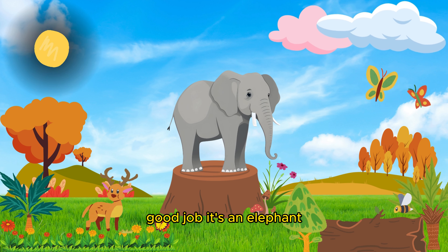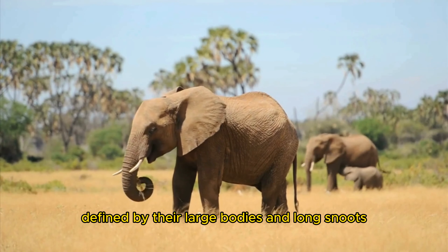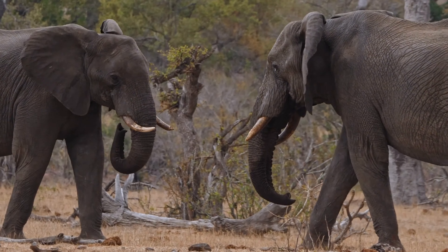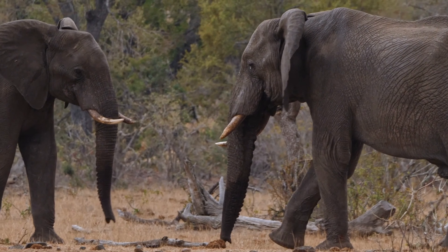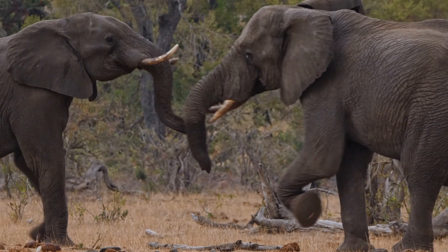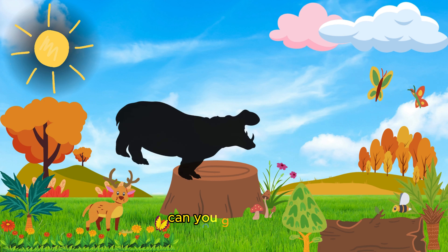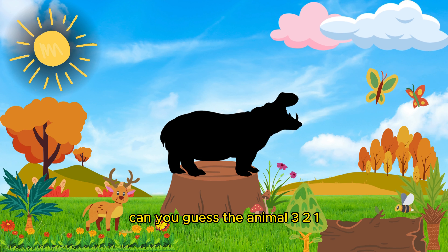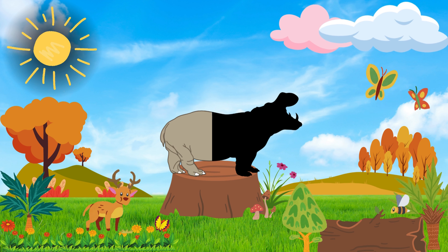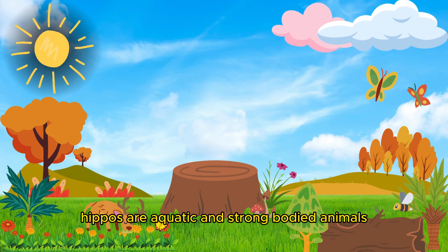Good job! It's an elephant. Elephants are large mammals defined by their large bodies and long snoots. Good job! It's a hippopotamus. Hippos are aquatic and strong-bodied animals.